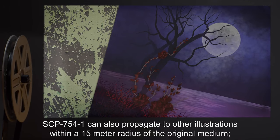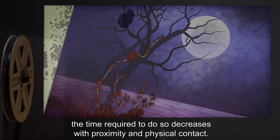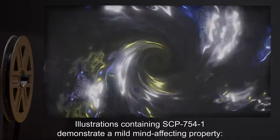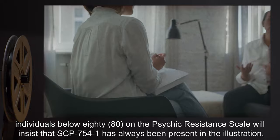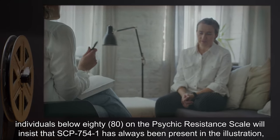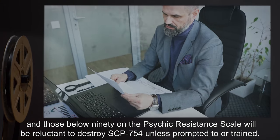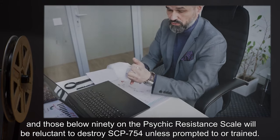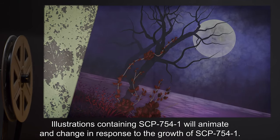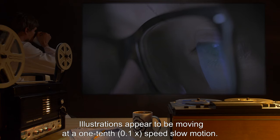SCP-754-1 can also propagate to other illustrations within a 15 meter radius of the original medium. The time required to do so decreases with proximity and physical contact. Illustrations containing SCP-754-1 demonstrate a mild mind-affecting property. Individuals below 80 on the Psychic Resistance Scale will insist that SCP-754-1 has always been present in the illustration, and those below 90 on the Psychic Resistance Scale will be reluctant to destroy SCP-754, unless prompted to or trained.